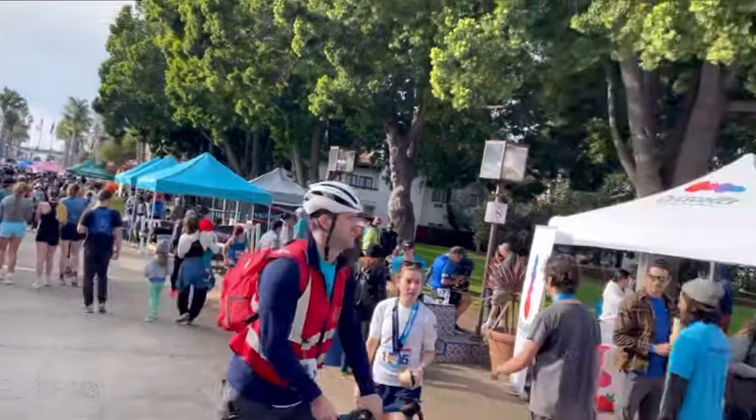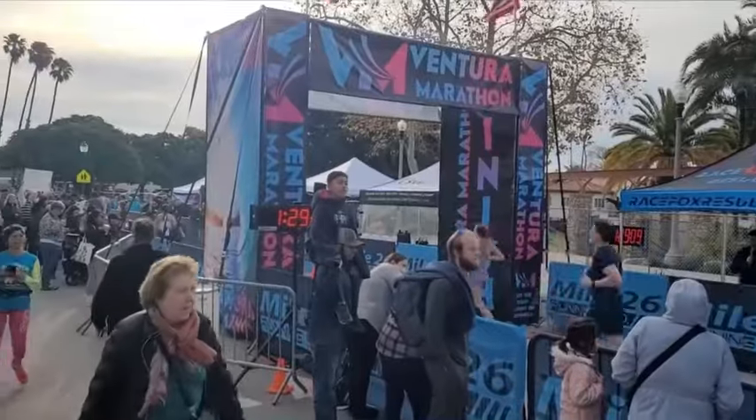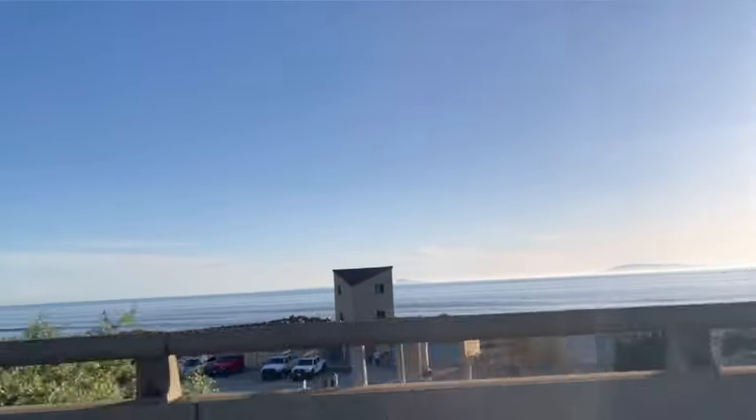A final shoutout to the Ventura Marathon — this was a beautiful course and I really enjoyed running it. If you have an opportunity to go, I highly recommend it. There were lots of spectators and cheering, but also some solitude moments out in nature, and it finishes right by the beach.